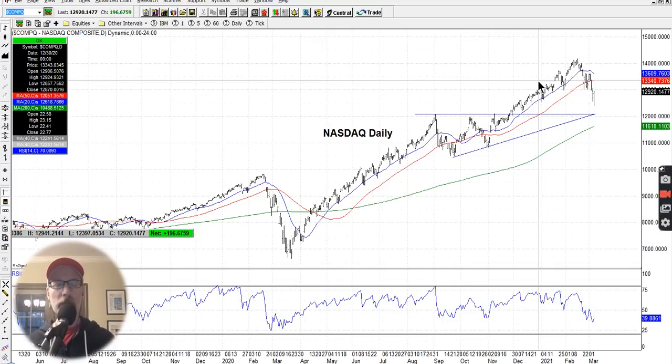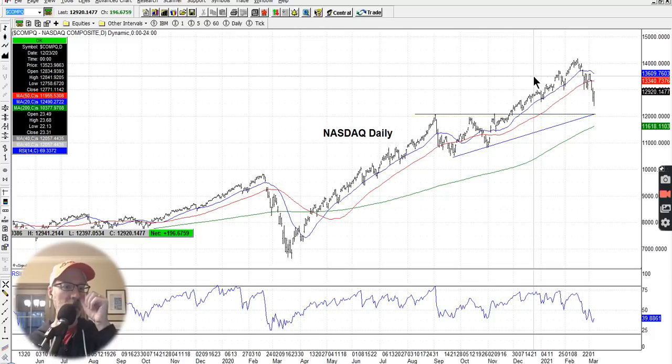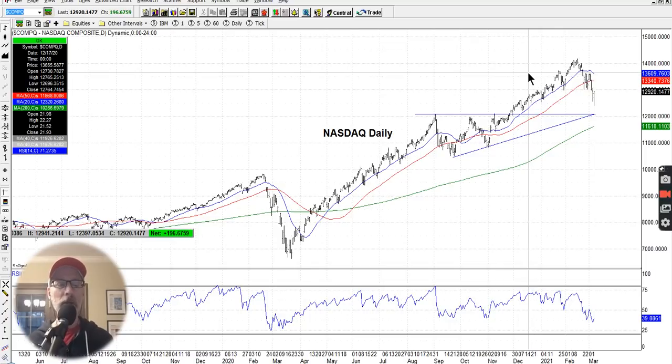Let's take a step back and understand what put option selling is all about. When you sell a put option, you're doing two things: number one, collecting cash from the put option buyer. But you also have to understand why you're actually selling the put option in the first place — your reasoning should be that you want the opportunity to buy that stock cheaper than where it currently is. When you sell a put option contract, you are obligating yourself to potentially buy that specific stock at the strike price by the expiration date, only if the stock drops to the strike price level.